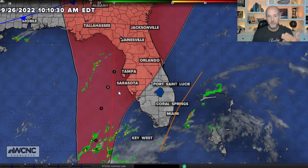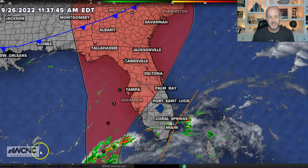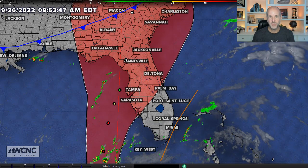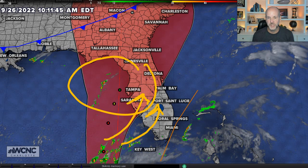Some good news is the storm will slowly weaken a little bit as it approaches the coast because of wind shear. But that's not all good news, because as it gets closer to the coast, it's also going to spread out and slow down. When it gets here, the wind field will spread out, which will allow for a long duration of wind pushing water. So storm surge on the West Coast could be significant.